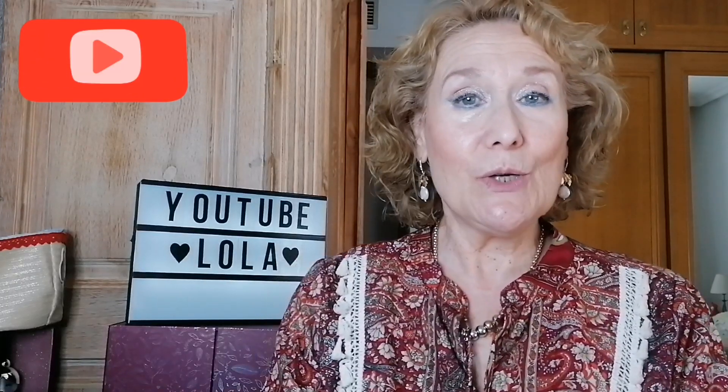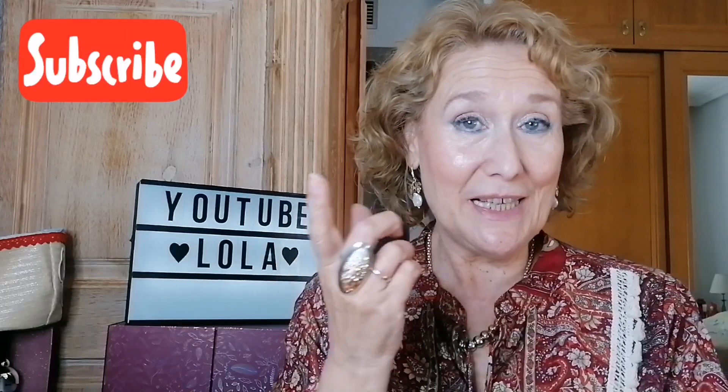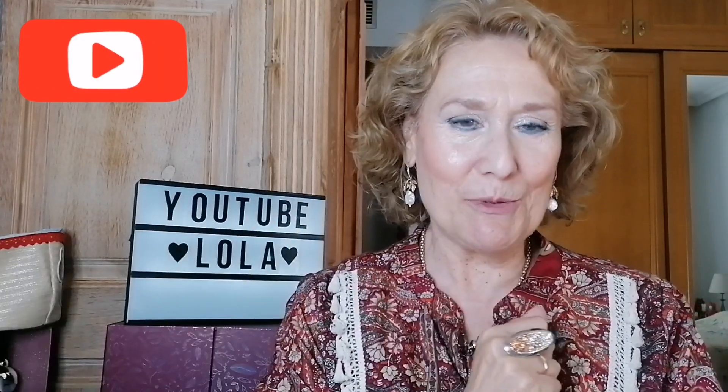Antes de nada, daros las gracias a todos los suscriptores y a todos los nuevos suscriptores por estar en el canal y verme un ratito. Doy la bienvenida a los nuevos suscriptores. Si pasáis por el canal y os gusta, suscribiros y darle a la campanita para que YouTube os avise de estos vídeos. Mi nombre es Lola y este canal, que es vuestro canal, se llama 'De todo un poco'. Pues comenzamos.